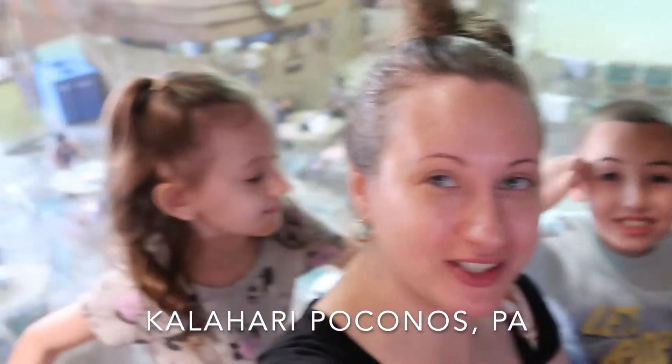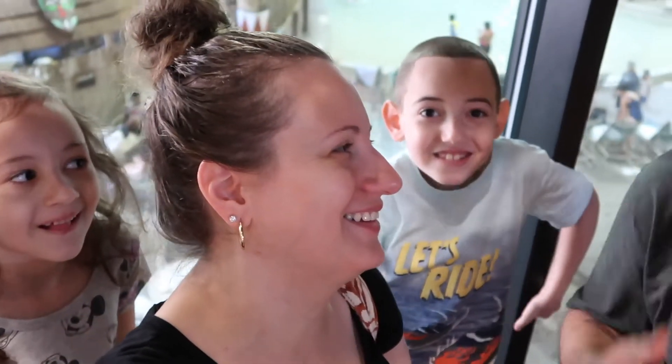Alright guys, that concludes our family weekend trip to Kalahari in the Poconos. I hope you guys enjoyed the basic things that we showed you. We had a great time here — I recommend 100%. Check out Kalahari, so many things to do. Check them out on their website. Thanks for watching, and don't forget to hit the like and subscribe button. Bye!